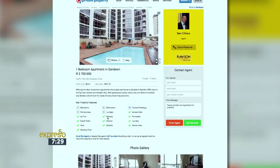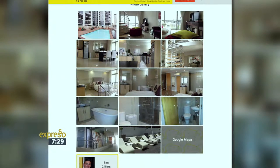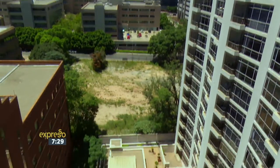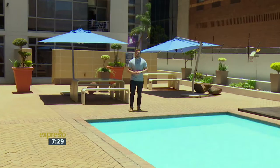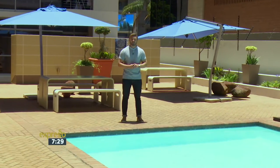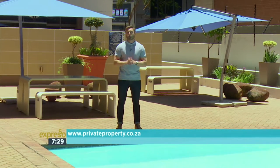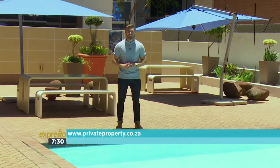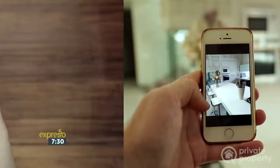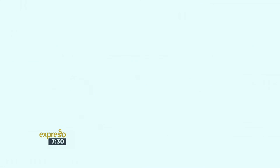If you'd like to have a look at this property for yourself, visit privateproperty.co.za and search for Rawson agent Ben Siliers, or use reference number T1133548. No matter what your dream home may be, remember at Private Property there is a home for everyone. If you keep watching these first-time home buyer segments right here on the Expresso Show on SABC3, you could stand a chance of winning a 20,000 rand voucher to spend on all those wonderful things for your new home. All you have to do is log on to privateproperty.co.za and answer a simple question. Whether it's your first apartment in the city, a trendy suburban townhouse, or that dream family home on a golf estate, there's a home for everyone on Private Property.